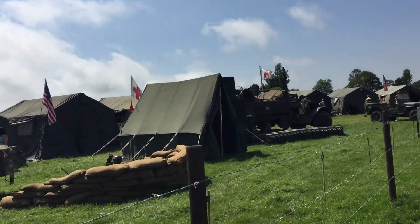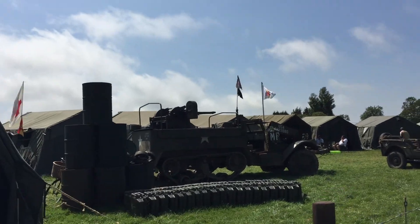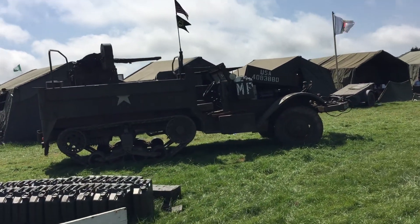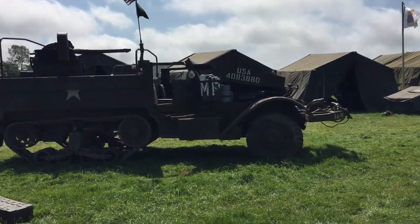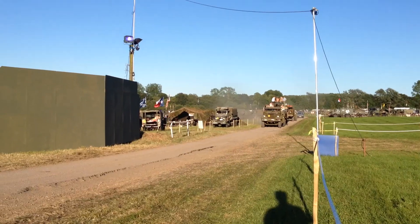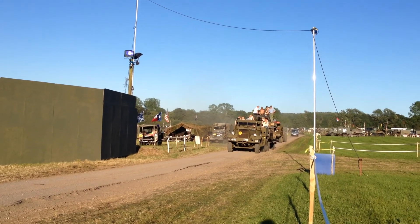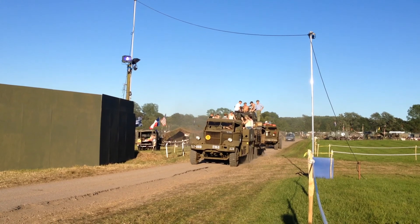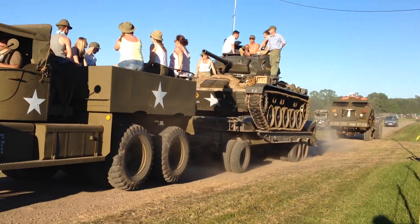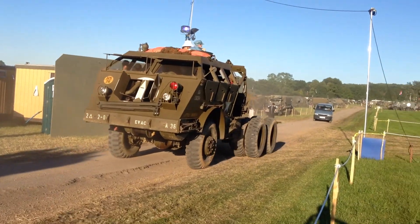This is another living history group — these guys portray the military police. And here we have an M14 quad mount half-track, currently fitted with only a single .50-cal on the side, and then another military police Jeep.